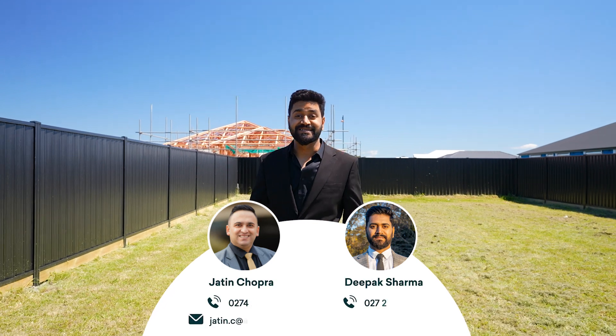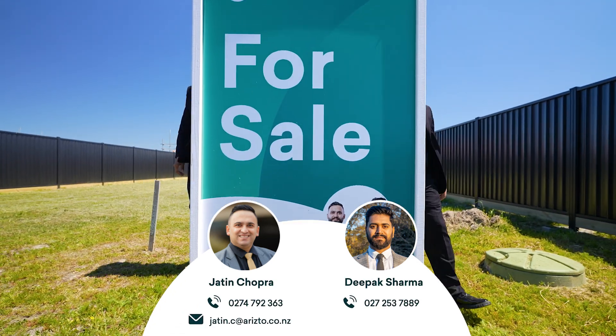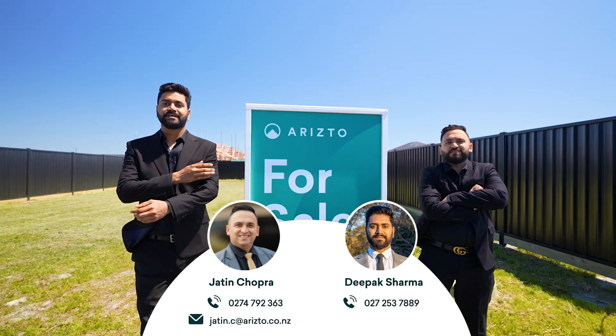We don't even charge the buyers. Buying or selling, contact Team JD — making dreams into reality.